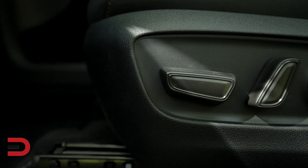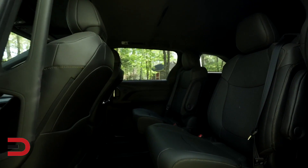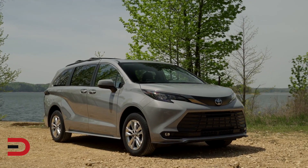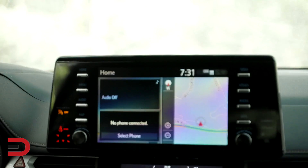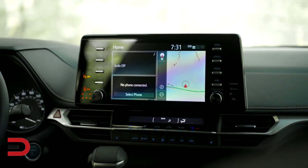Roof rails with crossbars. Black sport trim seats with unique earth-toned stitch color. 18-inch alloy wheels. Dark chrome color accents. Black badging. And navigation with JBL 1200-watt audio system with 12 speakers.